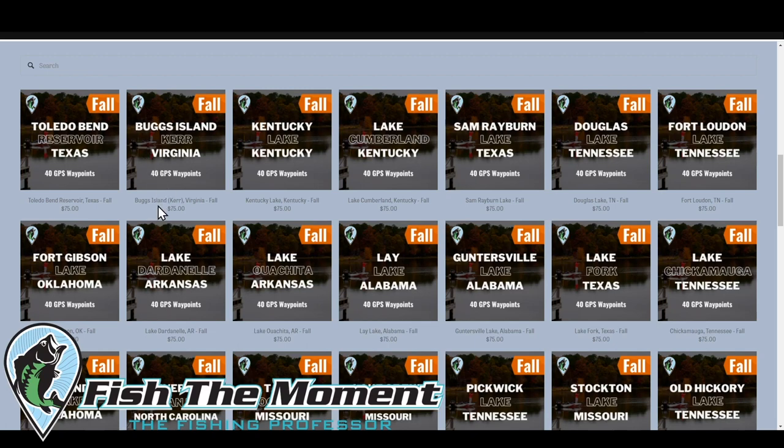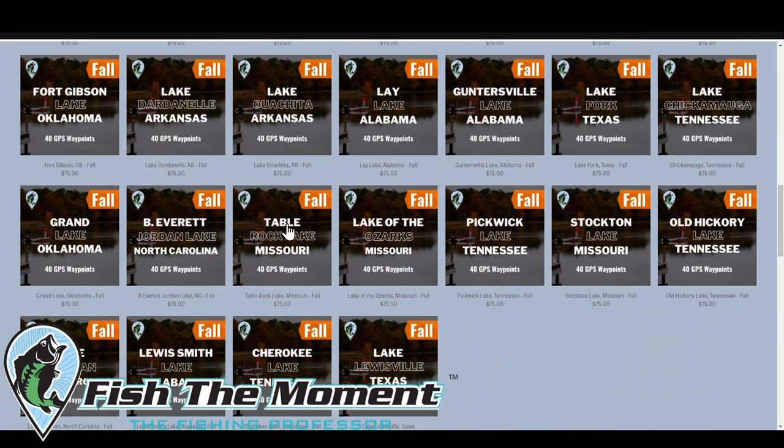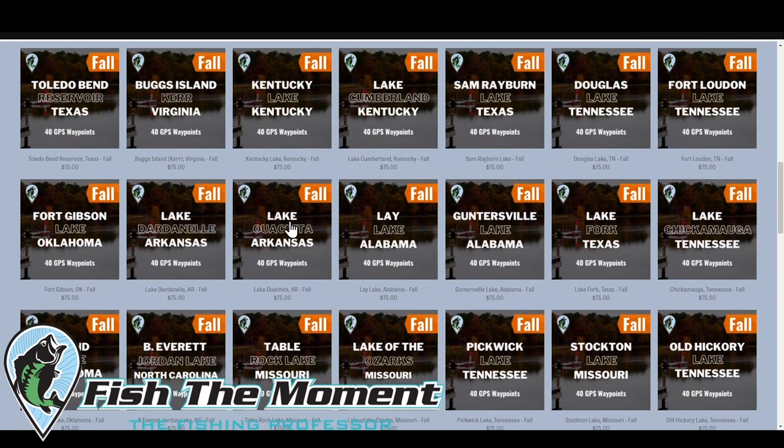If you want a better understanding of your lake and to find some spots, I highly recommend checking out these new lake breakdowns — they're much improved from the old ones. The GPS format gets you right specifically on the places you need to be. It allows you to duplicate spots much easier than before. Randy's going to be working on the winter maps for all these lakes with GPS coordinates as well.